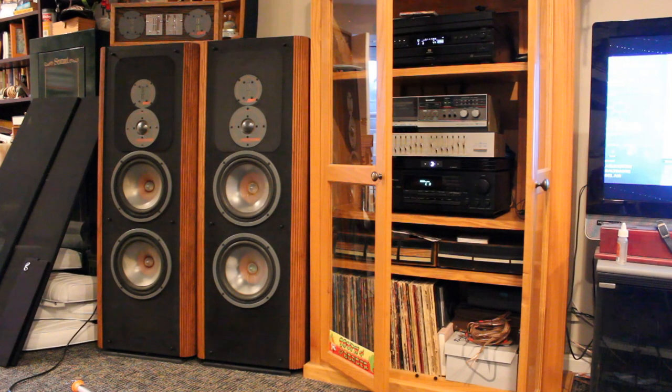This show has been mainly focused on speakers, but you've got to have something to drive them. In my case I like what I have — some people would laugh, some people would cry. This is what I've got pushing these Infinity classics. I'm not really spending a lot on albums or cassettes, but I have them and I still have the equipment to use them.